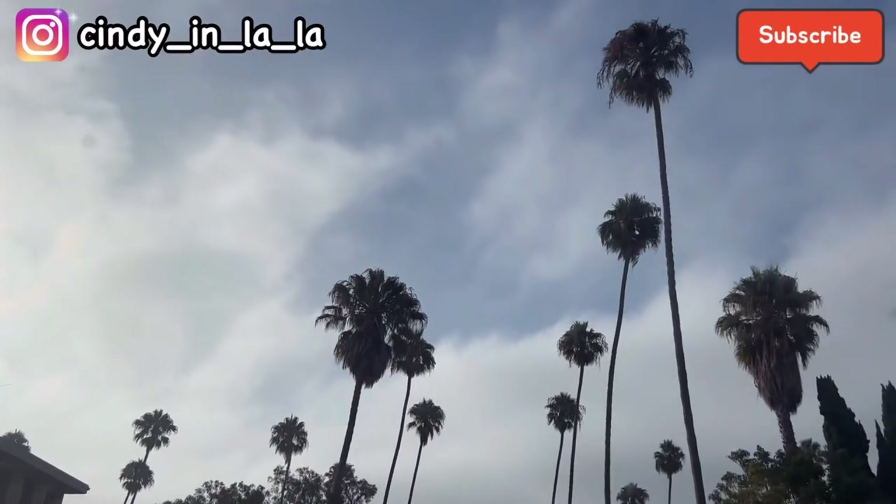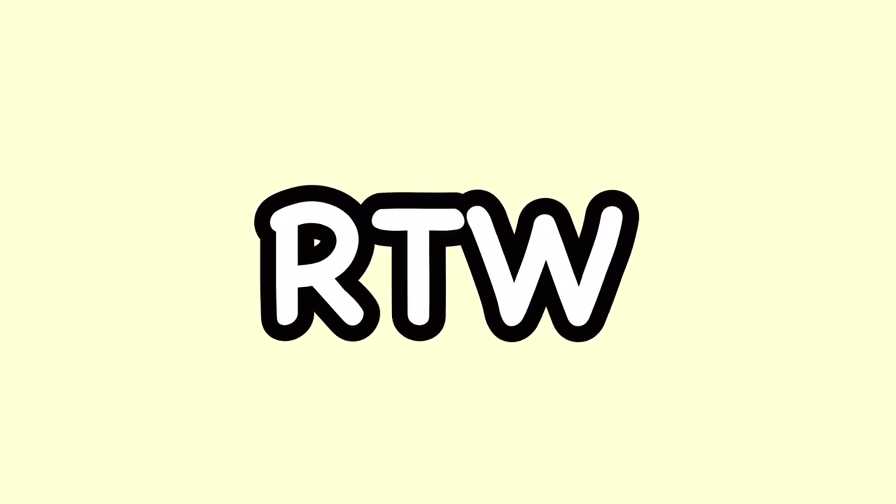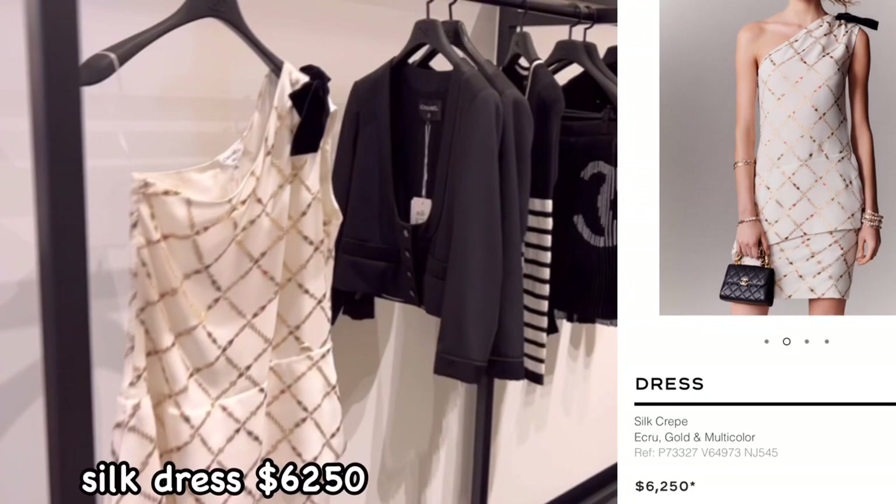Hi guys, welcome to Cindy in LA. I visited Beverly Hills boutique — let's check it out. It was around two weeks ago, so mostly it's a 22B collection.